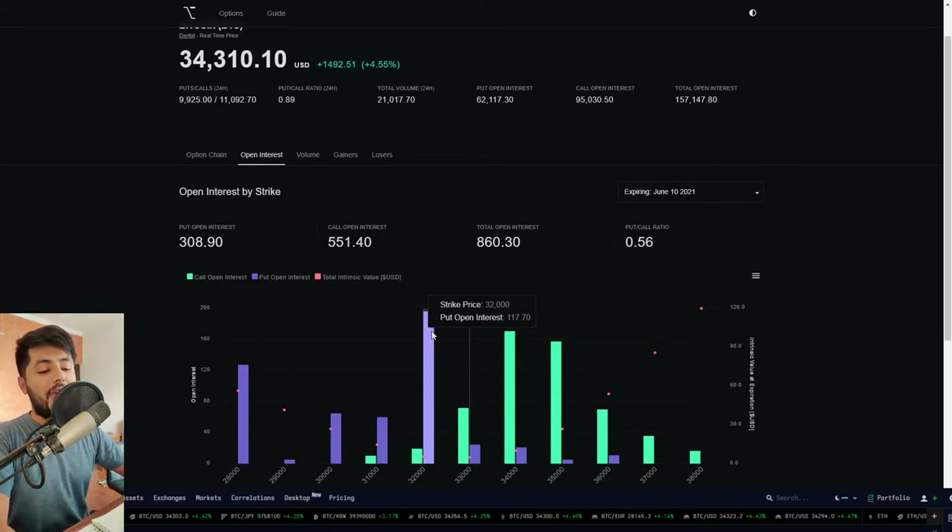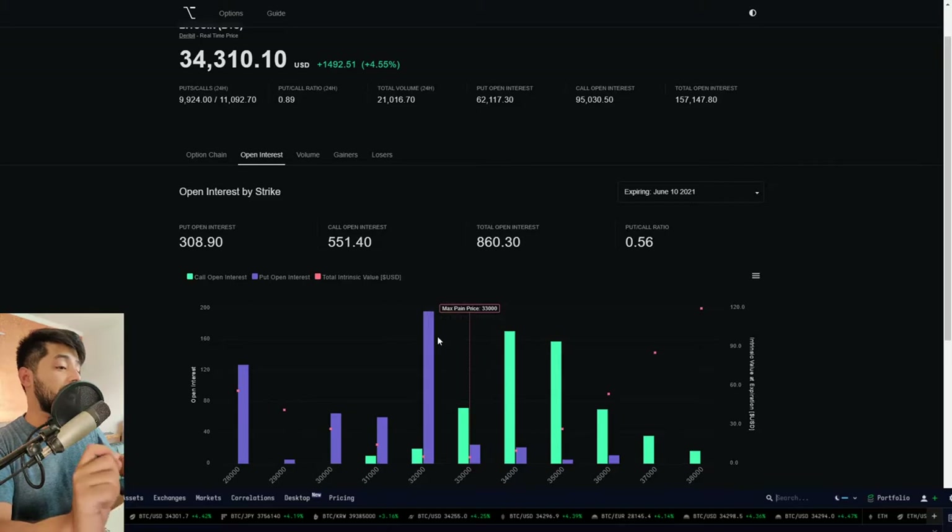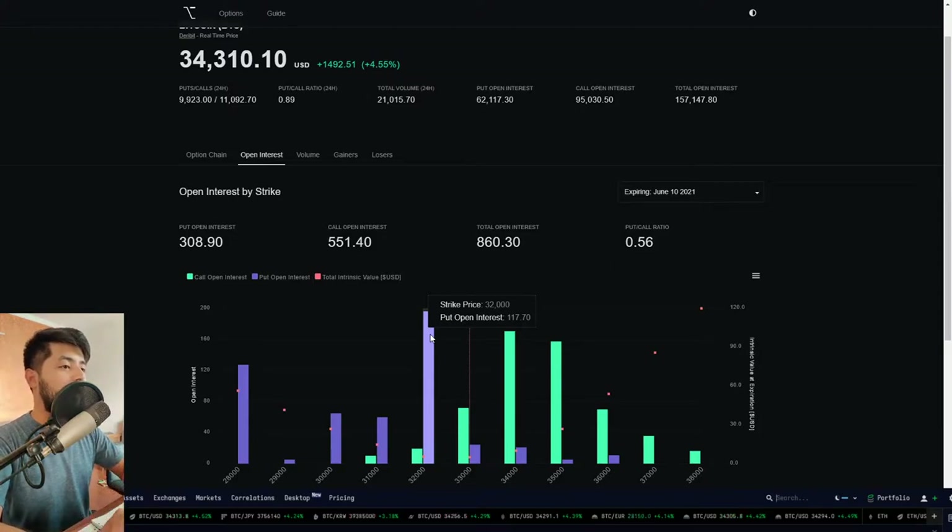There's a thing called Theta. Every option has a premium — basically a US dollar value. For example, this put could be costing $10,000 per put. That premium is what you pay to the market to have that sell contract. If the price of Bitcoin stays sideways and doesn't go out of that range, that $10,000 premium is going to decay. The value of that $10,000 for one put option at the $32,000 strike price is going to decay, which is why selling options is the profitable strategy in a range-bound situation.